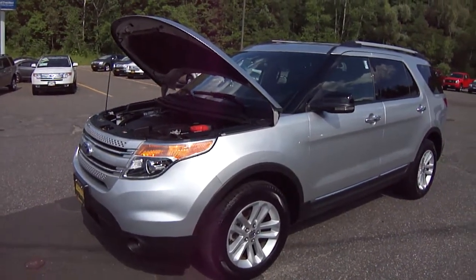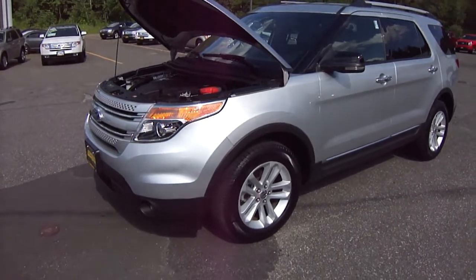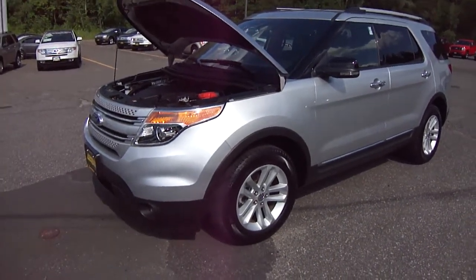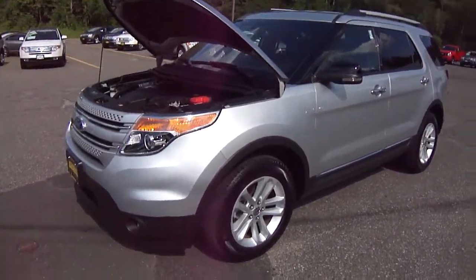Hi friends, welcome back to Lombard Ford in Winstead, Connecticut. Today we're looking at a 2011 Ford Explorer XLT and it's a beauty with only 20,000 miles on it.